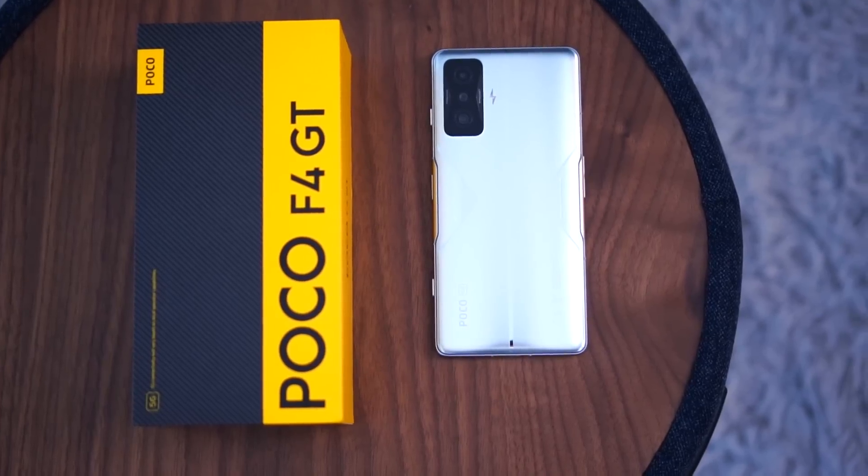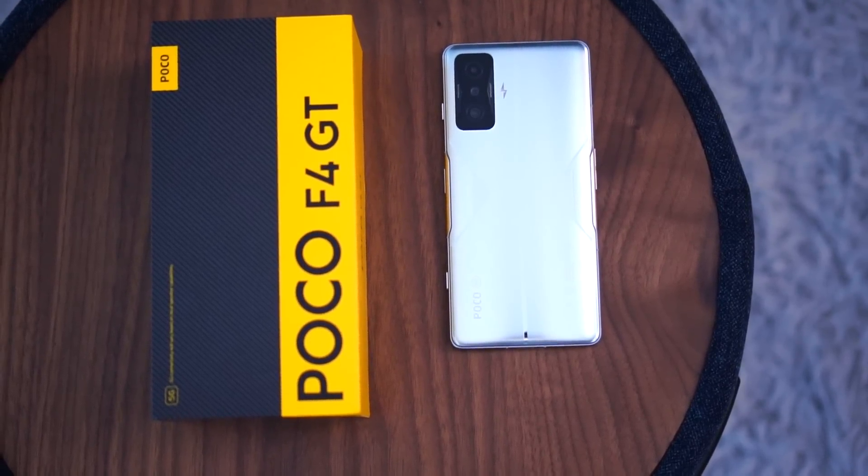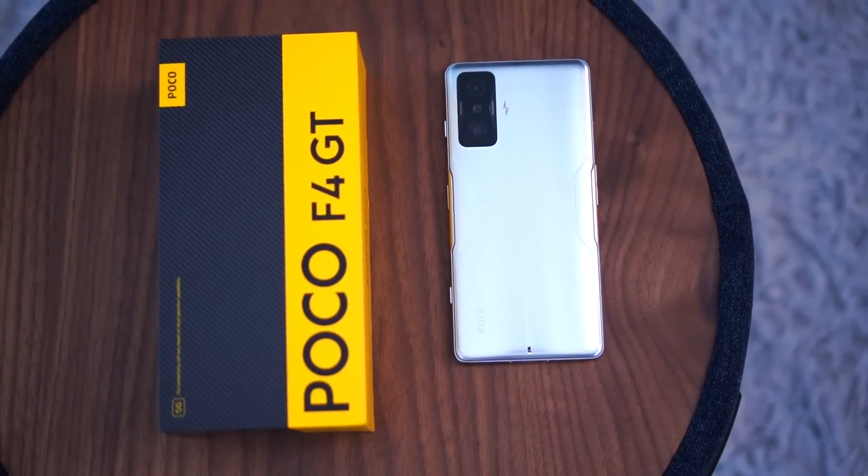So that wraps up my review of the POCO F4 GT. At under RM2,000, it's a no-brainer if you're looking for the best value-for-money Snapdragon 8 Gen 1 smartphone. Even if you're not a gamer, I strongly recommend this device — you'll get the fastest and smoothest performance on the POCO F4 GT, enjoy the crazy loud speakers for entertainment, a decent triple camera setup, and of course that super fast 120W charging.